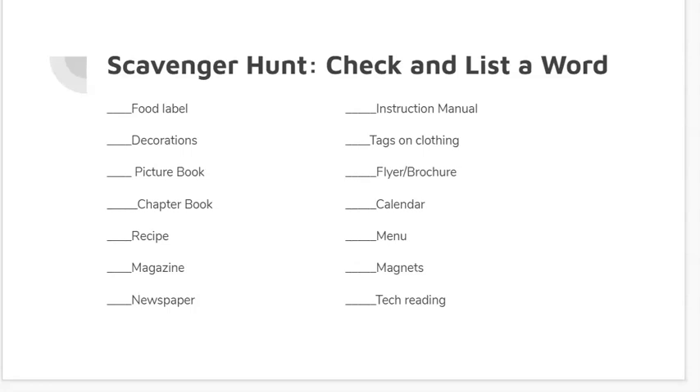If you get a chance, take a picture today of one of these things that you read in your house — for instance, a food label, or take a picture of the decorations hanging on your wall — and send it in to us. We'd love to see what kind of things you find today during your scavenger hunt of reading your house. Thank you and have a happy, thoughtful Thursday.